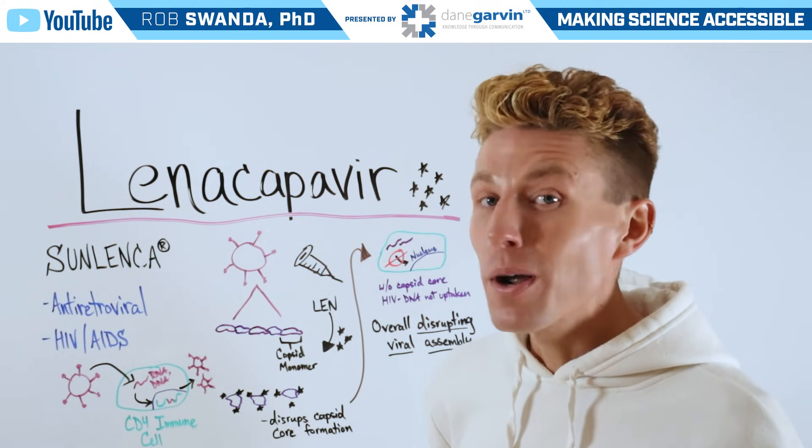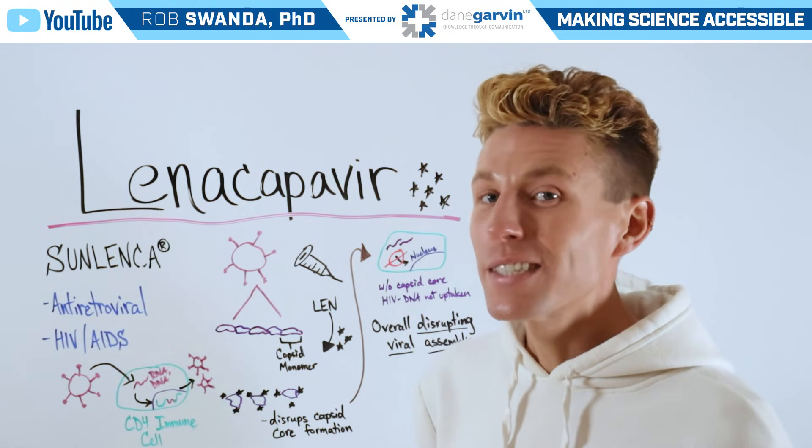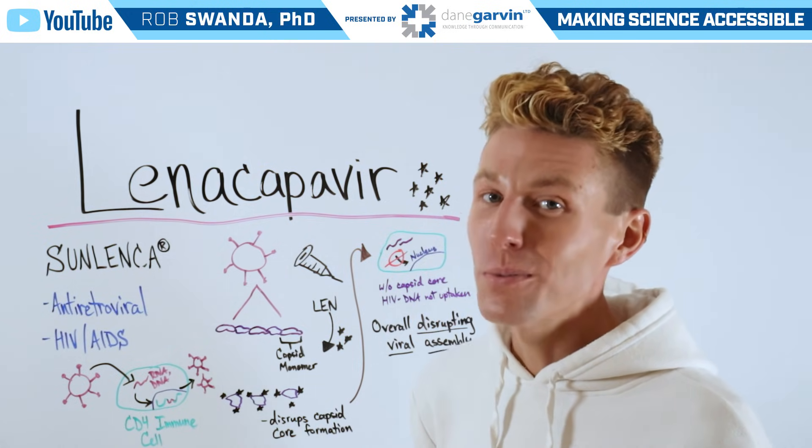To learn more about different therapeutics and how they work, make sure to stay connected to my channel and with Dane Garvin.